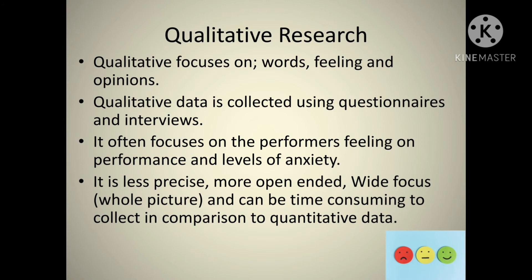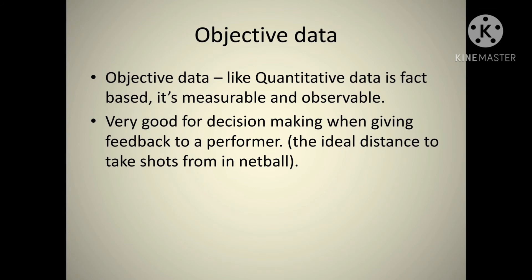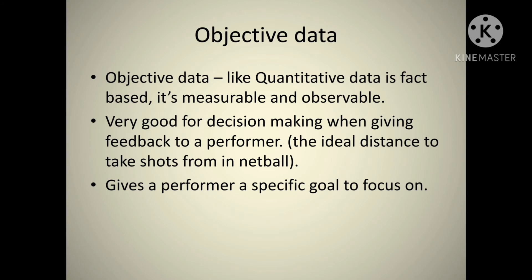Objective data is very similar to quantitative data. It's fact-based, measurable, and observable. You have an objective you want to test, and you devise a test or data fields that will give you that result. It's very good for decision making and giving feedback to the performer — for example, a netball shooter could find out their ideal distance to take shots from, and where their percentage really drops off. It gives a performer a specific goal to focus on, or one part of their game to work on.